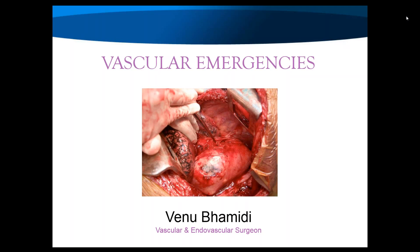Hi, good evening. Welcome to this Goodfellow webinar on Vascular Emergencies in Primary Care. I'm Miriam Nakatsugi, a part-time GP in South Auckland. I work at the Goodfellow Unit and teach at the medical school. This evening I'm joined by Mr. Venu Bamiri, who is a vascular and endovascular surgeon at Auckland City Hospital. Venu is the clinical lead of the Auckland Regional Diabetic Foot Service and is a visiting vascular surgeon for Waitemata and Northland DHBs.